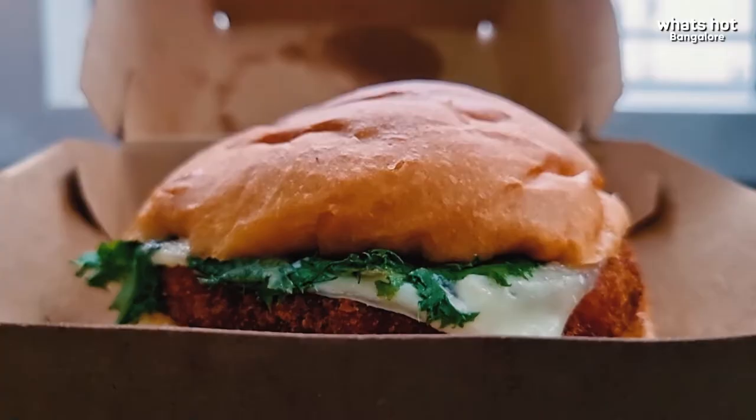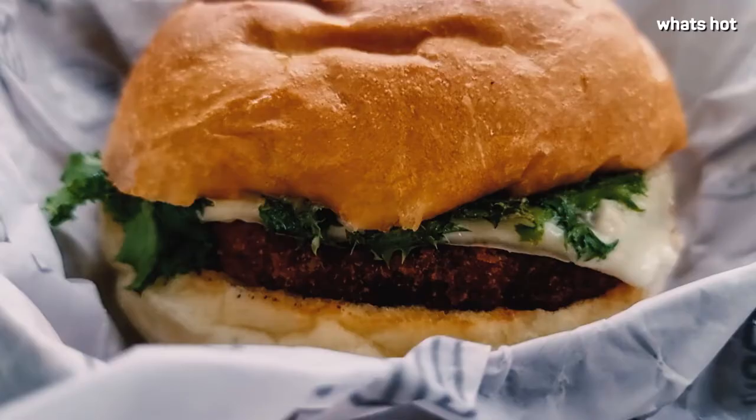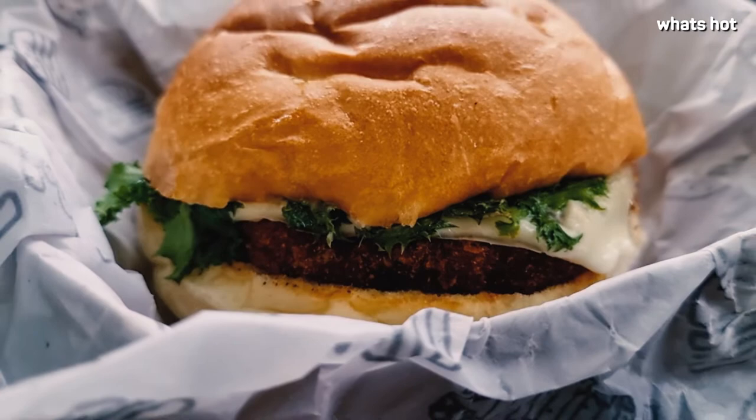Chicken lovers, don't we always love it the classic way? Louie Burger has the perfect classic chicken burger for you, glazed with honey mustard and a slice of cheese. It perfectly fits in my hand — isn't it cute? Let's dig in.